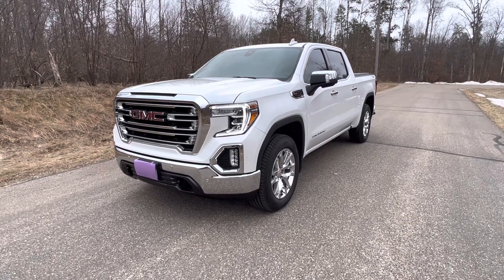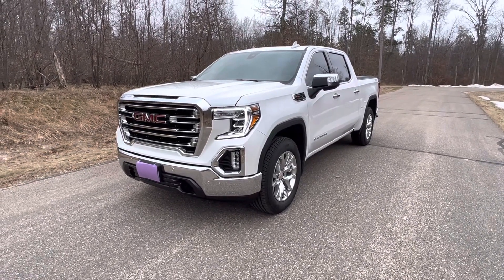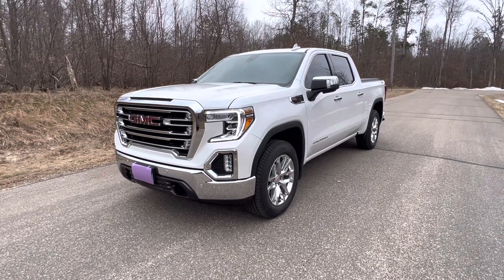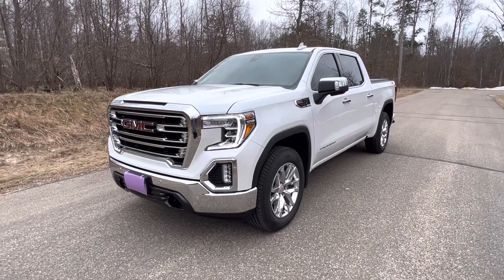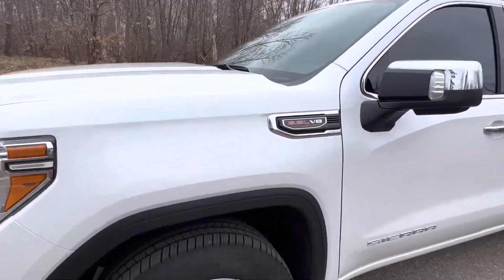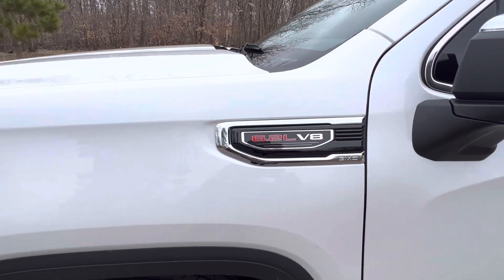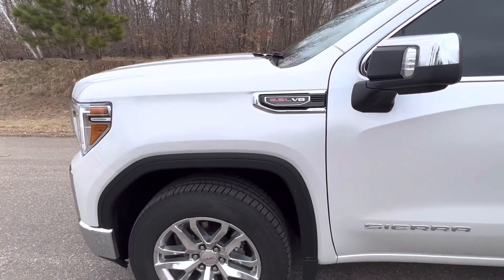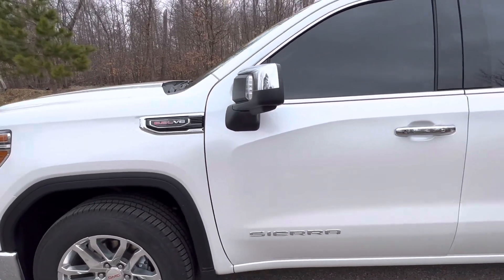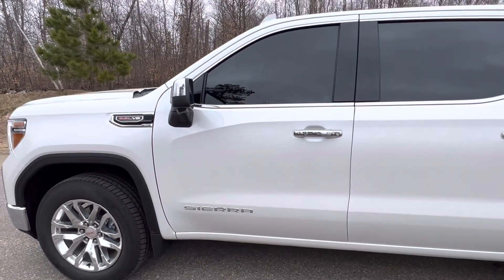What's up YouTube? Mr. Madness here doing a quick walk-around review of this awesome 2022 GMC Sierra X31 off-road package. This one comes with the 6.2 liter V8 that puts out close to 500 horse. It gets very good gas mileage — anywhere from 19 to 24 highway.